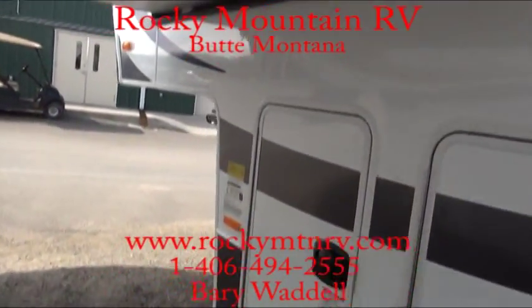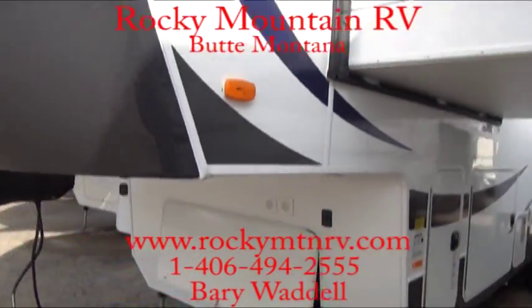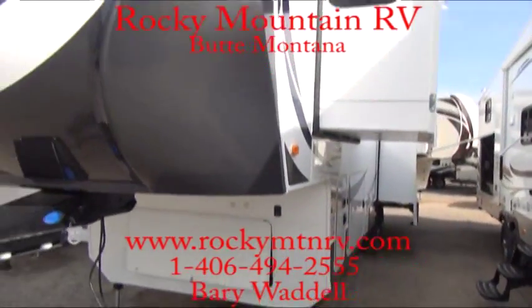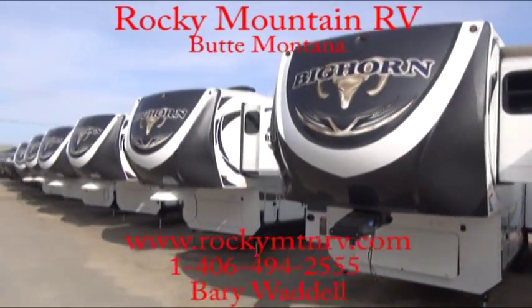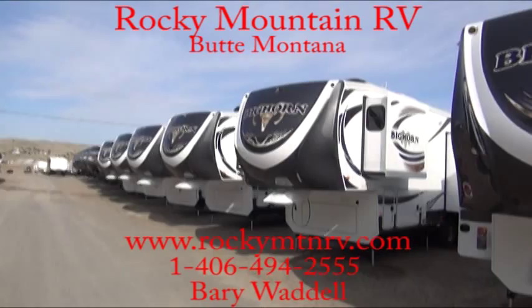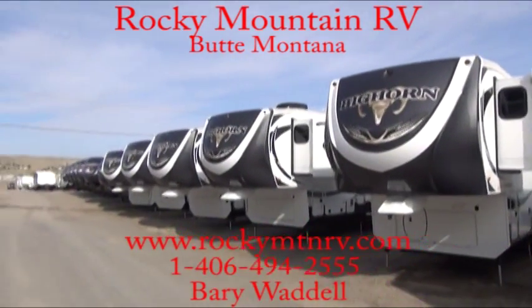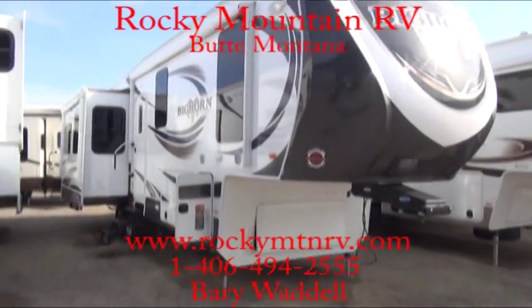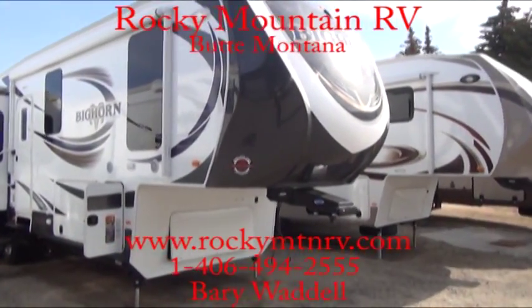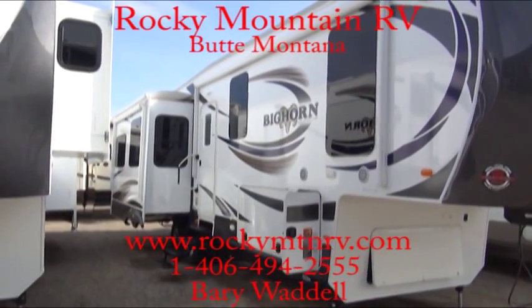Now here at Rocky Mountain RV, we have just about every model of Bighorn available — from the shortest at 34 feet, which is the 3010, to the long ones: the front living room and the front bathroom models. We will not be beat on price. If you have any questions, please feel free to call at any time at 1-800-822-1114 or go to the website at www.rockymtnrv.com.